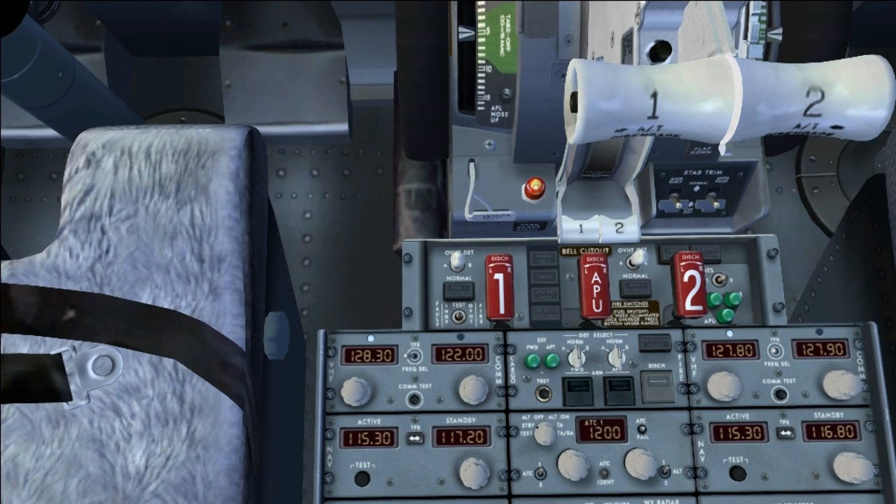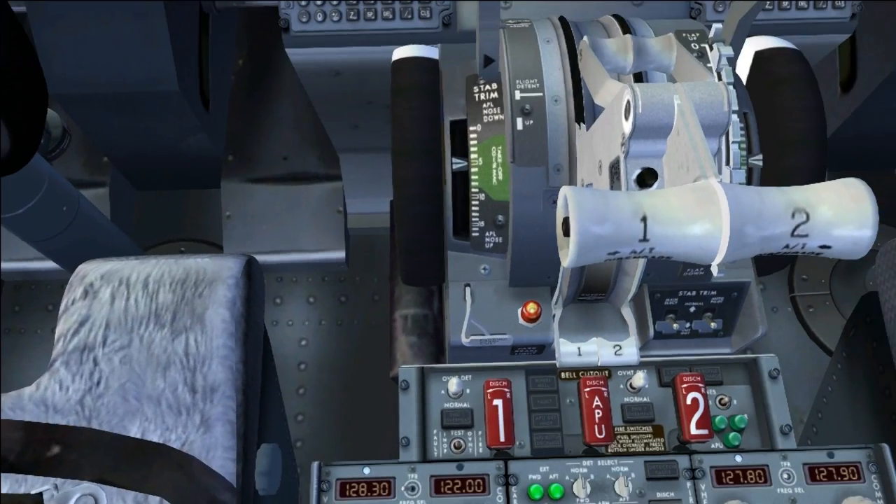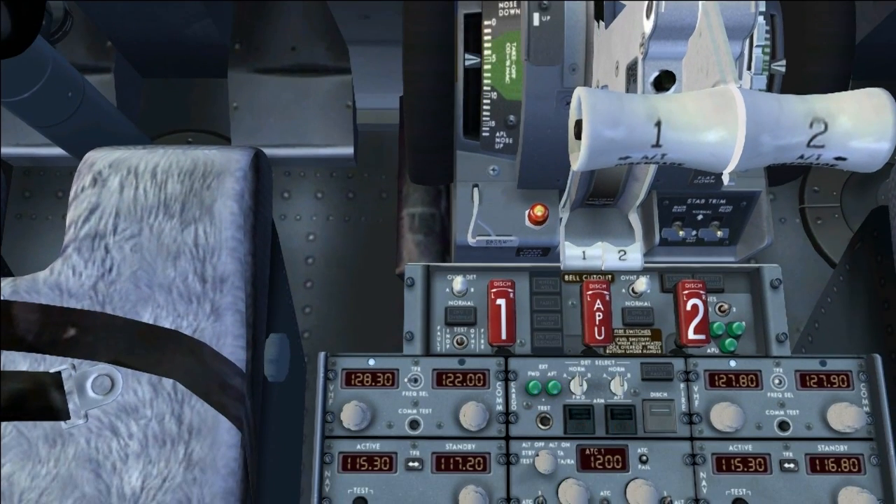There's also another button under that to test the cargo fire. You'll find it under the APU warning light, or the APU fire light. It's a little switch that says test.